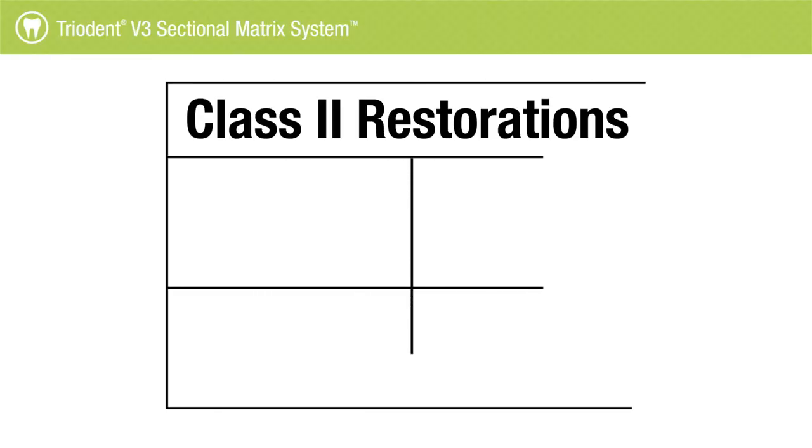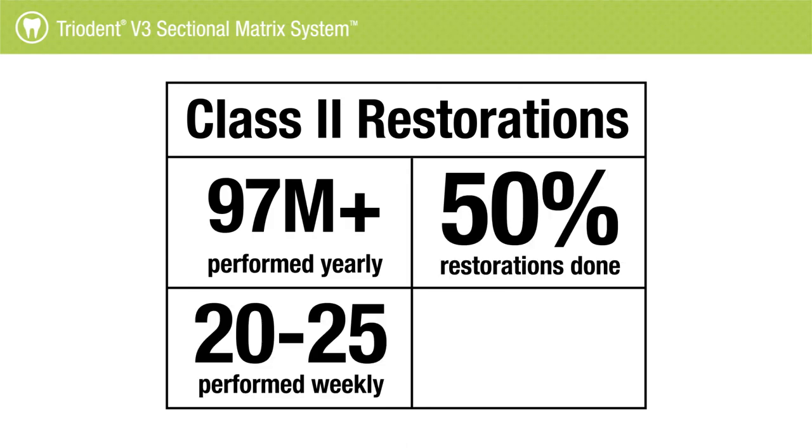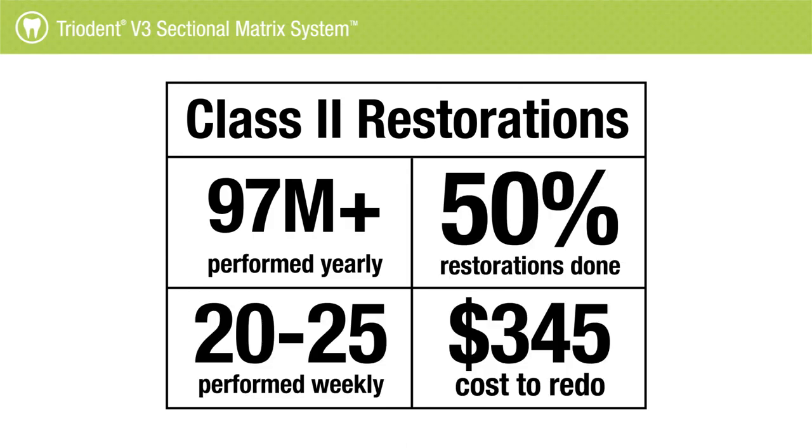I'm Dr. Nick Devani. I've been practicing for 22, 23 years now. Class twos in general are the toughest thing that dentists have to deal with. They're the hardest thing, in my opinion. And that's because getting that contact just perfect is really a pain in the neck sometimes.